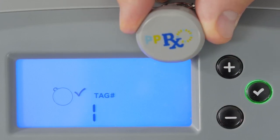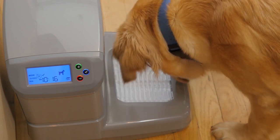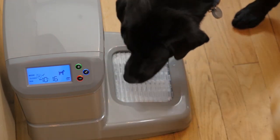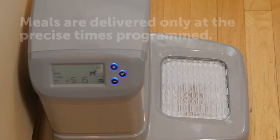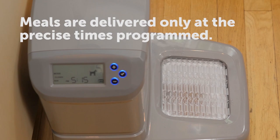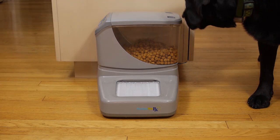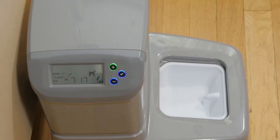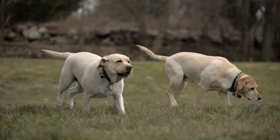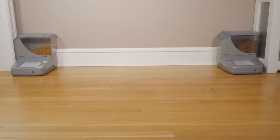Next, pair a tag to the feeder for the assigned pet. The bowl door will open anytime the assigned pet approaches; the door closes immediately if another pet approaches, or closes within a few seconds after the assigned pet leaves. It's important to note that meals are only delivered at the precise programmed times of day. The door, however, will open and close anytime the pet comes within range of the PortionPro Rx, regardless of whether there is food in the bowl or not.